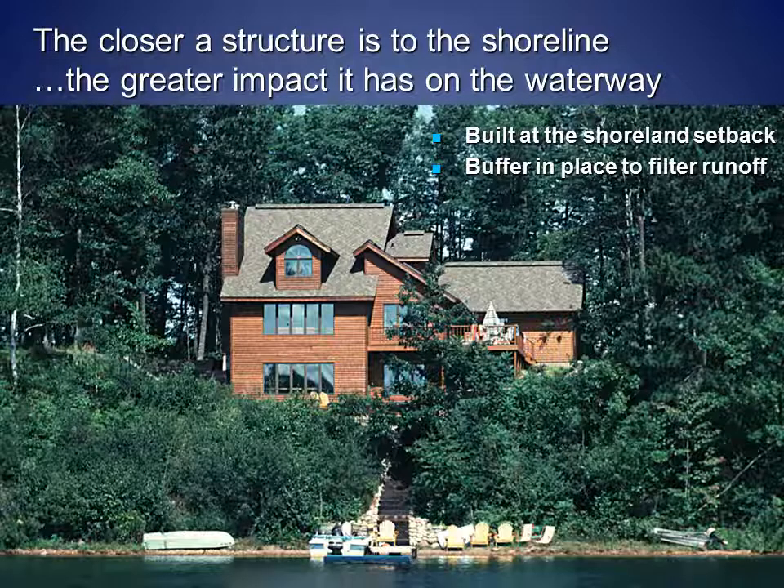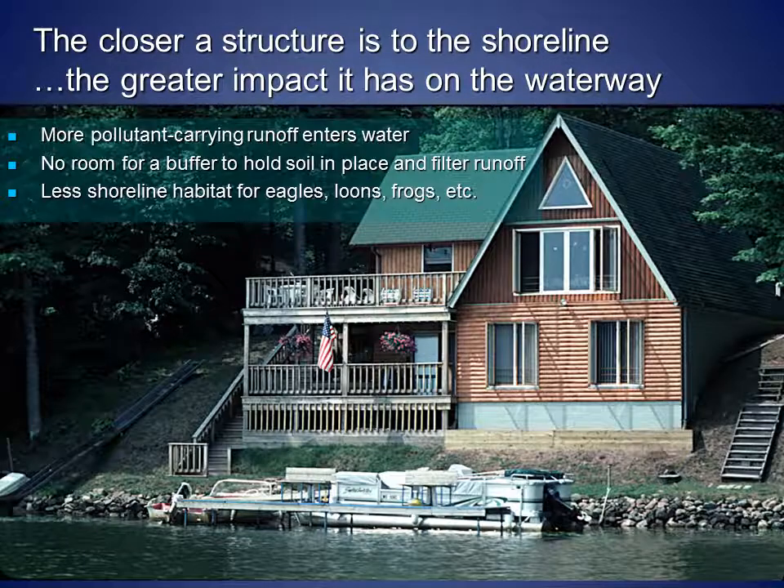We've known for decades that the closer a home is to the shoreline, the greater impact it has on the lake or stream. The home shown here was built at the shoreland setback and has a shoreline buffer in place to filter runoff from the roof of the house and provide wildlife habitat. This home is built much closer to the shoreline. As a result, more pollutant-carrying runoff enters the lake or stream because the rooftop is close to the water, so there is little time for the runoff to soak into the ground before it enters the water.